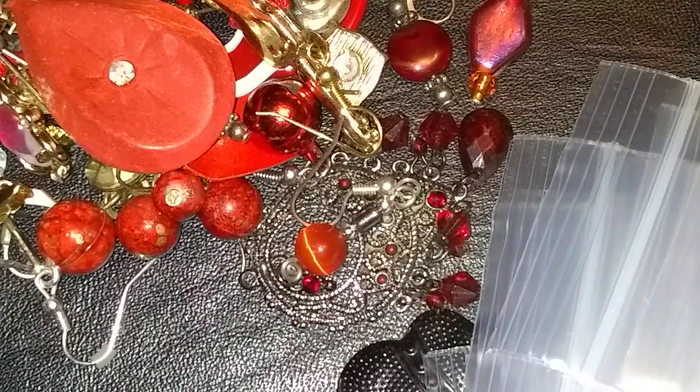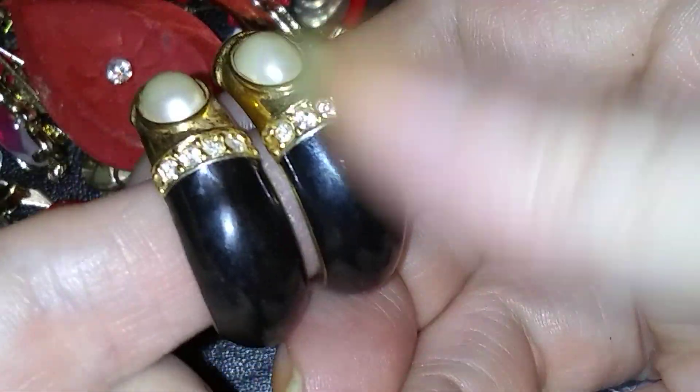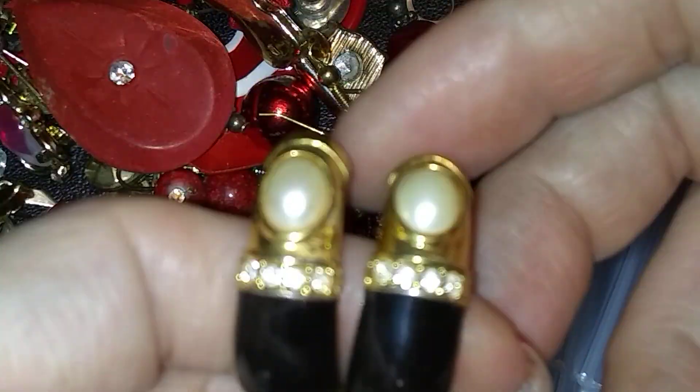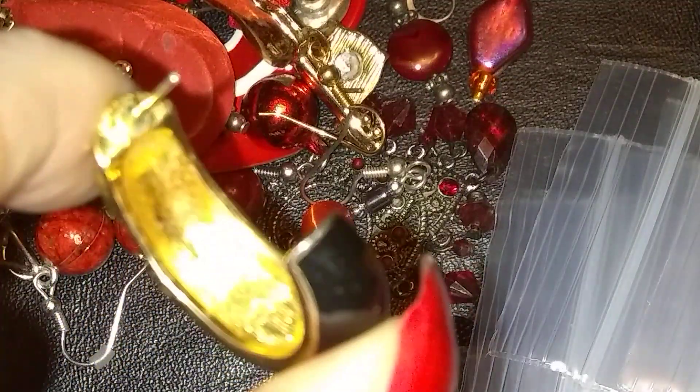We are going to grab these guys, because these are very classy. Huggies — I think that's what they're called. Huggie hoops. They are in great shape, really pretty. Now we're going to see if there's anything on the back. There is not anything on the back — that's a bummer. Another one that looks like it should have something on the back, but it doesn't.